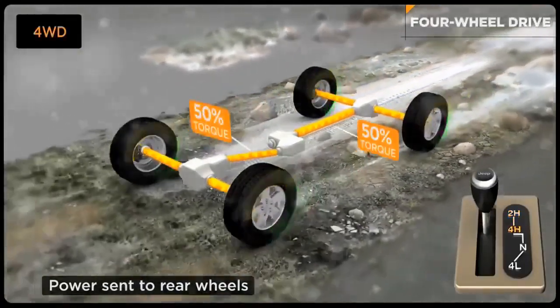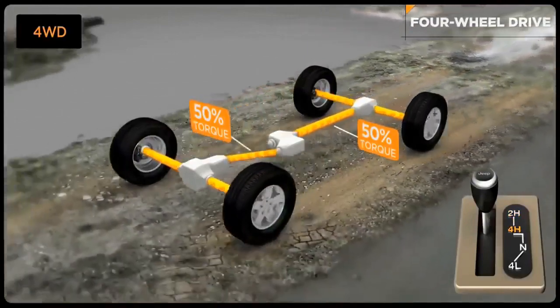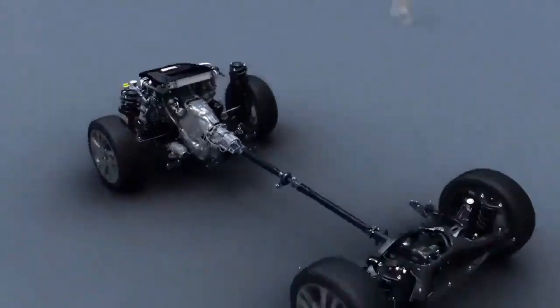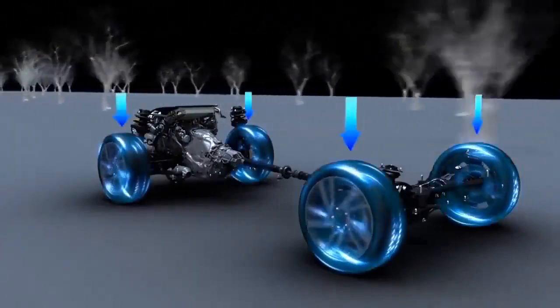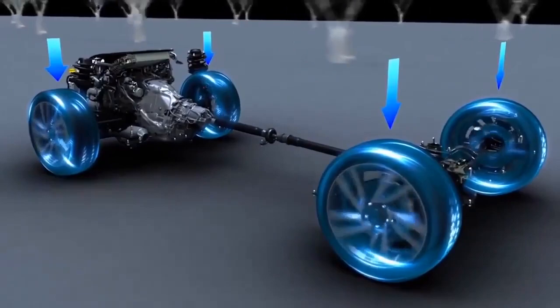Four-wheel drive isn't meant to be on all the time, so you have to know when to turn it on and when to turn it off. But all-wheel drive is on all the time, mostly used in cars, and the computer manages the system.